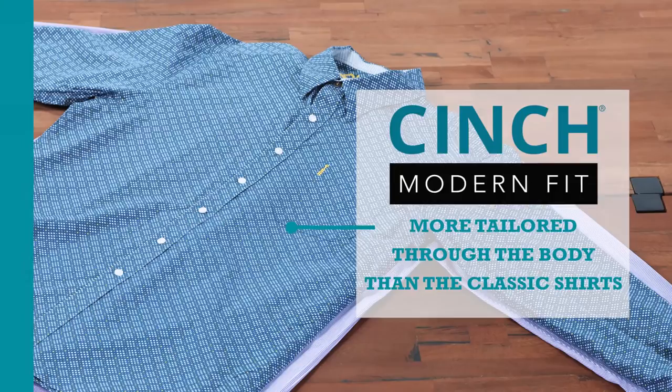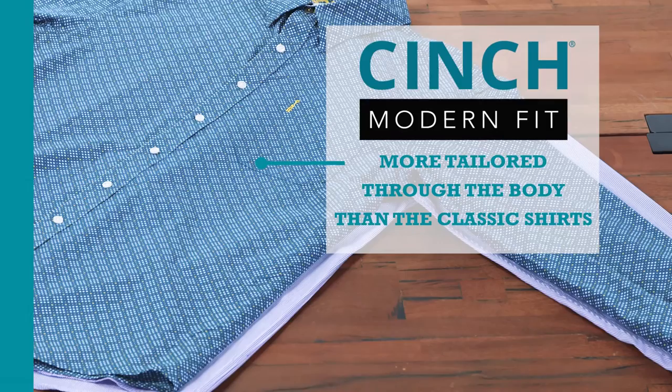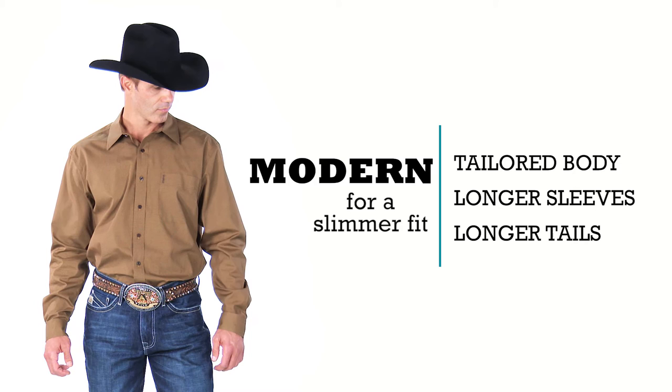Compared to the Classic, the Cinch Modern Fit shirts are more tailored through the body, which makes the sizing on them more in line with other brands. The more tailored fit results in less bunching at the midsection, but still provides the longer sleeves and tails found on the Classic shirts.